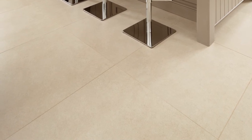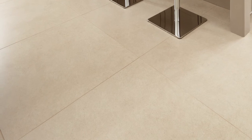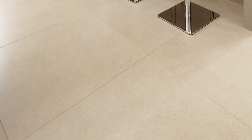These porcelain floor tiles are tough and durable, perfect for busy kitchens, and their colour and large-format design help increase the feeling of light and space.